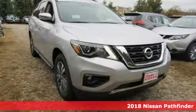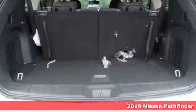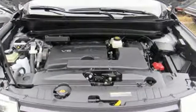Here's a 2018 Nissan Pathfinder. Leave no child, nor boat, nor trailer behind in this Pathfinder, thanks to its comfortable premium seating for seven and up to 6,000 pounds of towing capability.